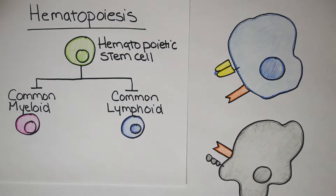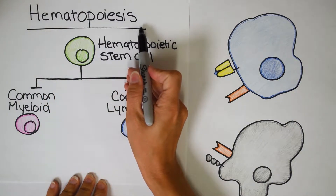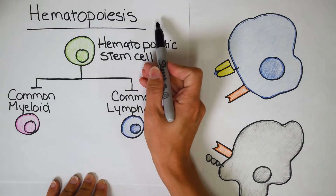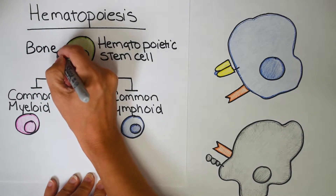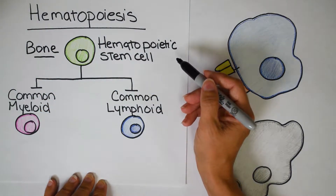You might be wondering why we're starting with the word hematopoiesis. This giant word basically means all of your blood cells — the white blood cells and the red blood cells — come from inside your bone marrow, from something called a hematopoietic stem cell. You refresh all of your red and white blood cells from inside your bone marrow, specifically the red bone marrow.